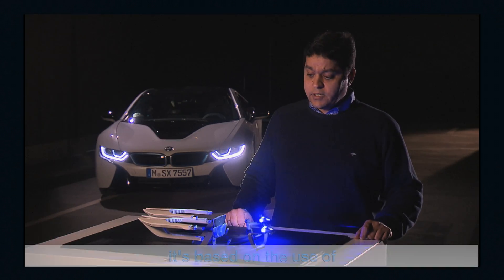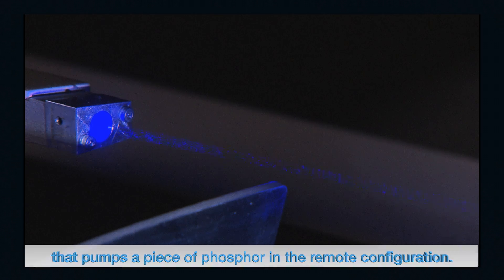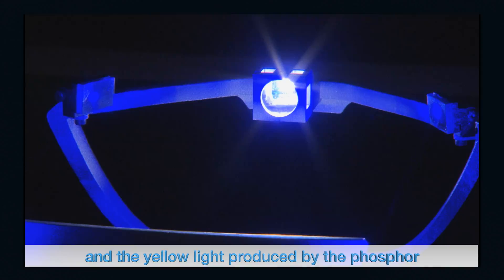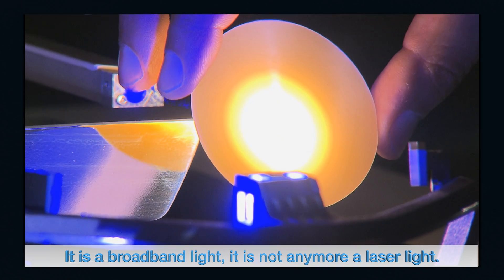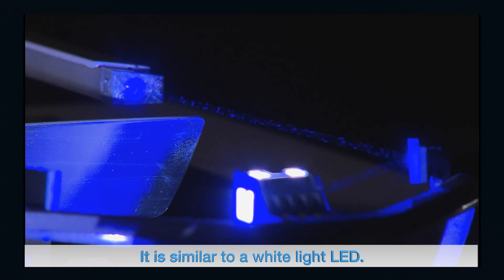The main objective of the laser light is to develop a high-brightness white light source to extend the visibility range of drivers. The principle is based on the use of a high-power blue laser diode that pumps a piece of phosphor in a remote configuration. The mixture between the pumping blue light and the yellow light produced by the phosphor creates white light — a broadband light, similar to a white light LED.